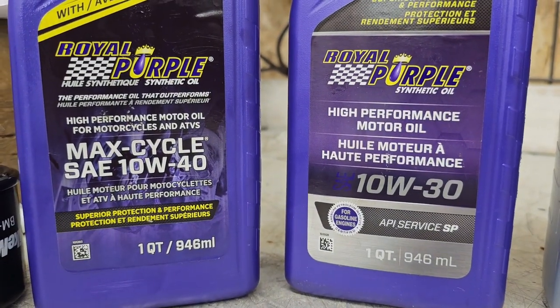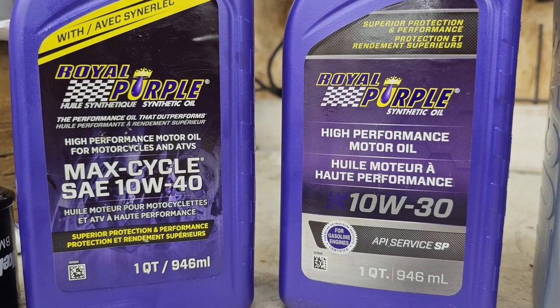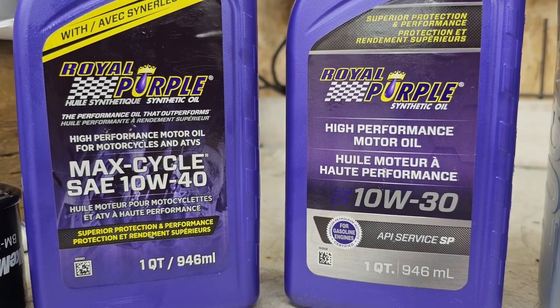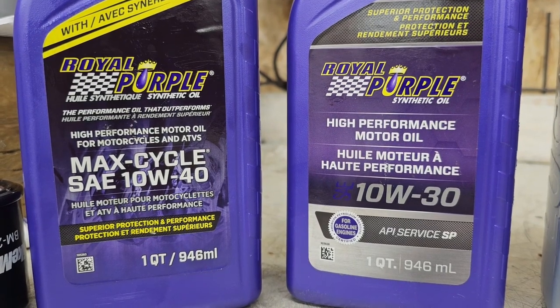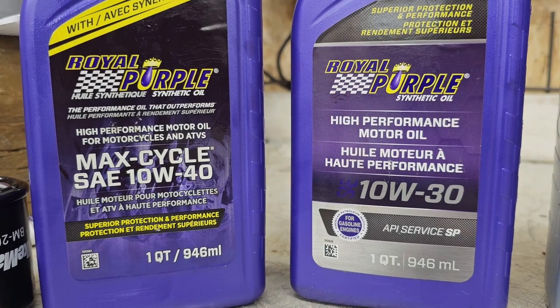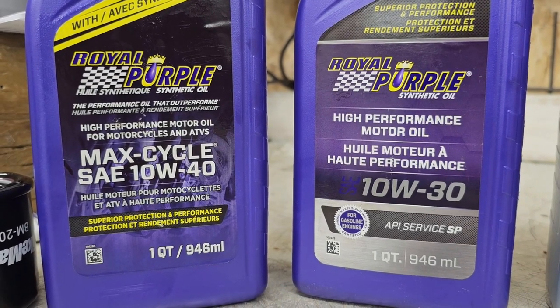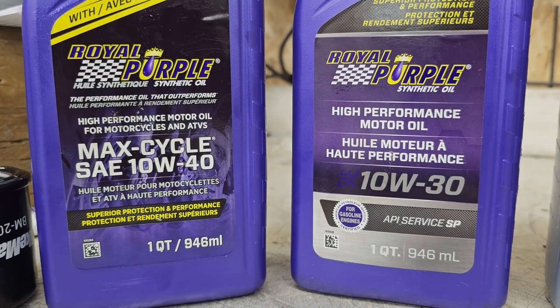Here it is. You'll look at the bottle on the left and see that it says Royal Purple Full Synthetic High Performance Motor Oil for motorcycles and ATVs, Max Cycle, SAE 10W40. Then you look at the bottle on the right and it just says High Performance Motor Oil 10W30.